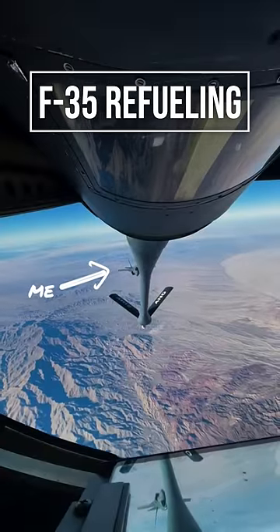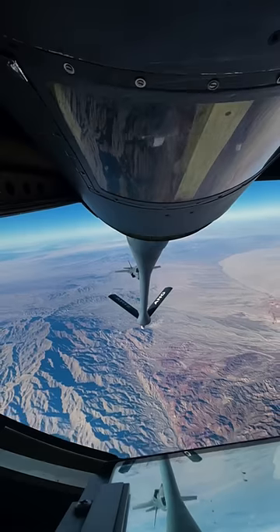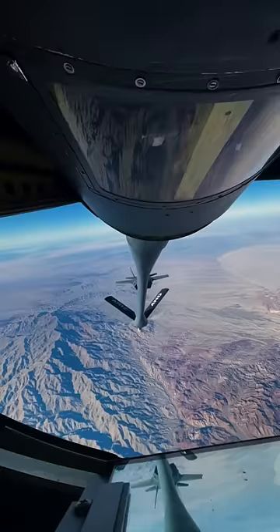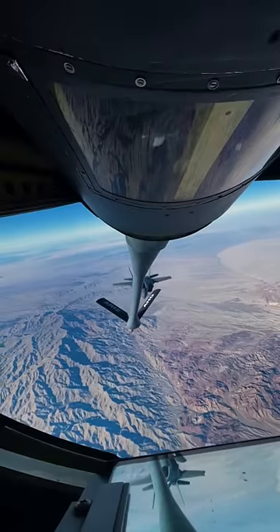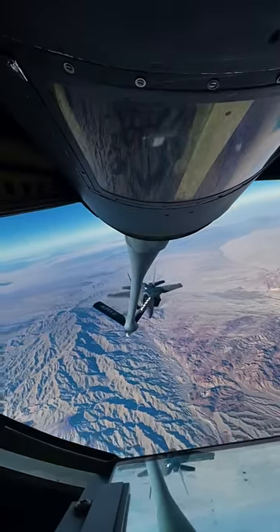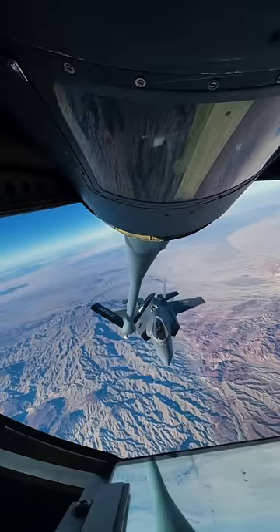This is me. We're fueling an F-35 with a KC-135 over the desert after a training mission. We're flying at 310 knots, about 340 miles an hour, but we're both flying the same speed. So you just want to slowly push the power forward.